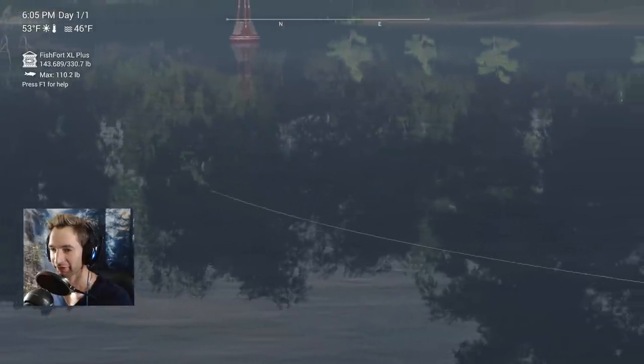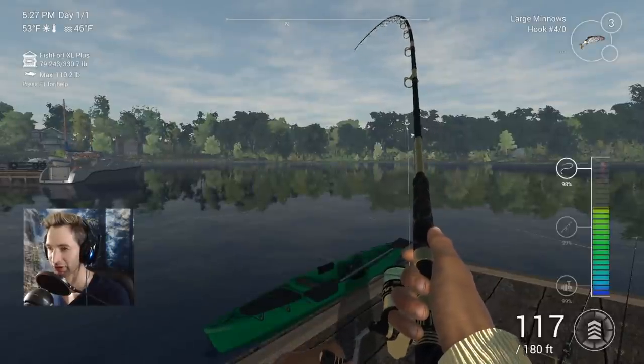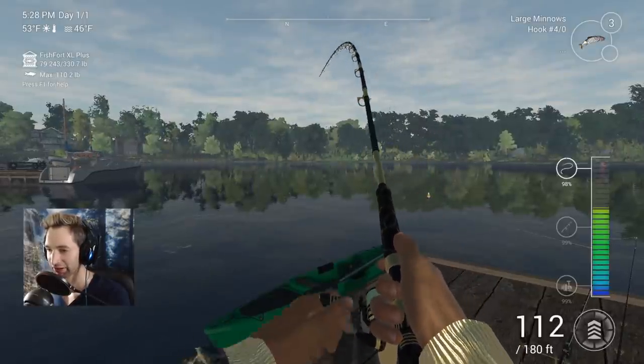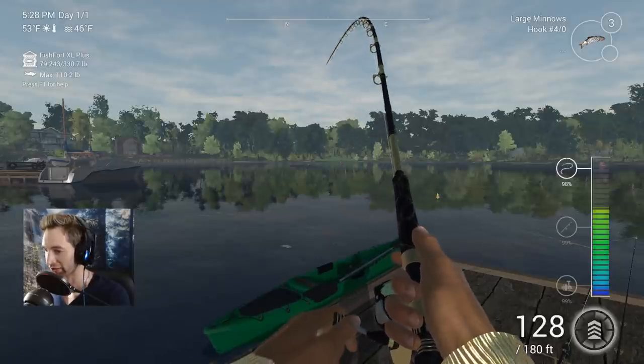That looks like a fish is hitting it — oh yeah, this is a solid fish. This one's a solid fish. I'm trying to gain on him and it's just ripping out drag.